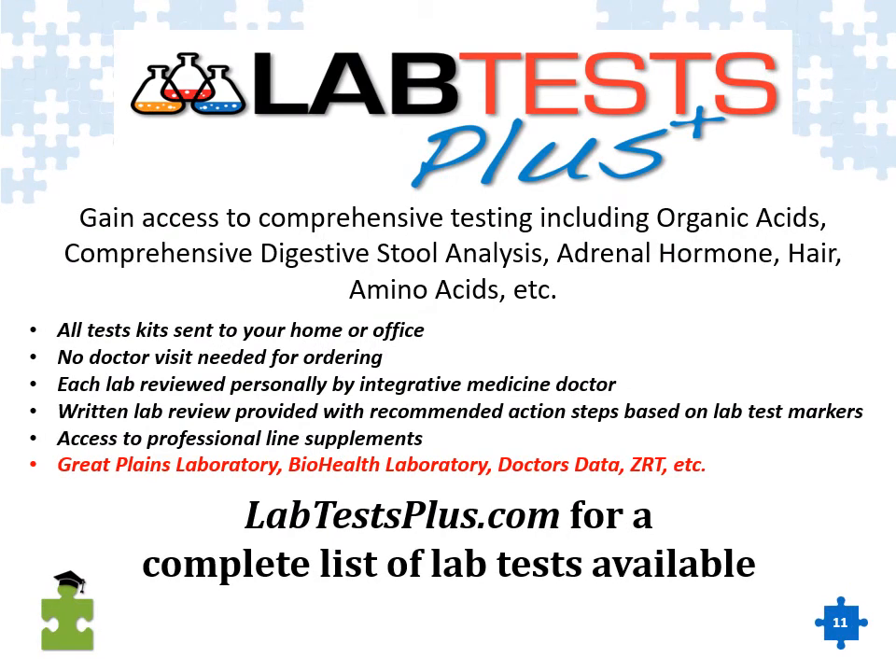LabTestPlus.com is a comprehensive website that offers a wide variety of different types of testing, including the organic acids test from Great Plains Lab. You can go to LabTestPlus.com and look at the menu of tests offered. When labs are ordered through LabTestPlus.com, there is a written review analysis provided that goes through the pertinent markers, indicates what those markers mean, and offers certain action step suggestions that can be implemented if desired.